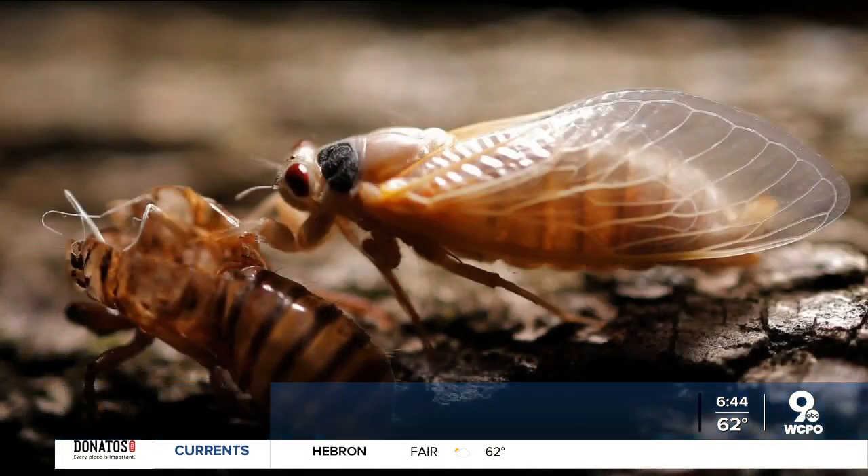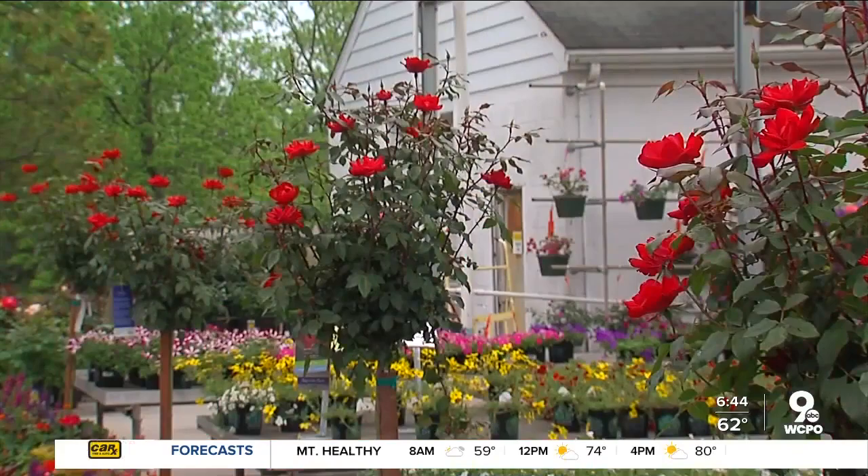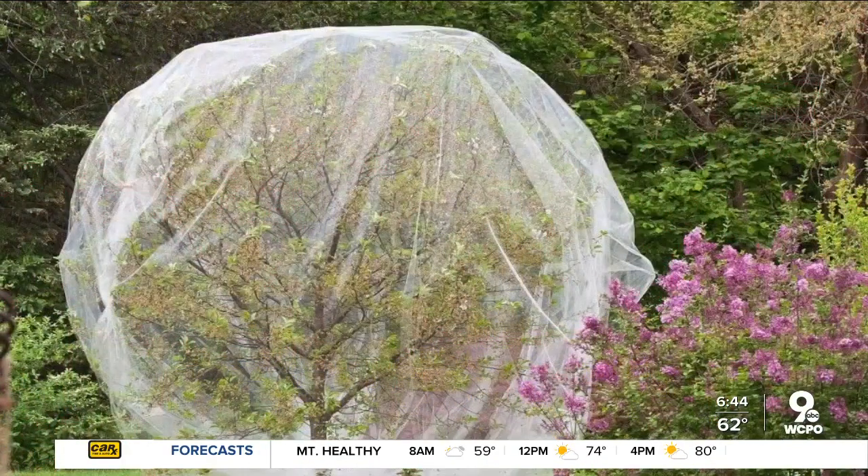Are you looking forward to cicadas? No, that's not me at home. Beth McDonald was wondering if it's worth trying to protect her landscaping as her neighbors have done. They put netting all over their tree. Does it work? I don't know, we'll find out.